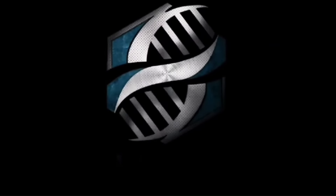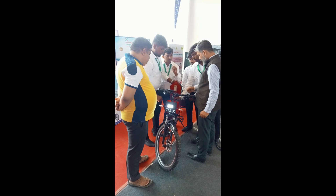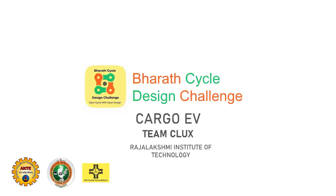Welcome to STEAM RIT, your premier destination for discovering the latest innovations in science, technology, engineering, arts and mathematics. Today, in collaboration with the STEAM Club of Rajalakshmi Institute of Technology,